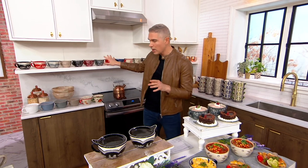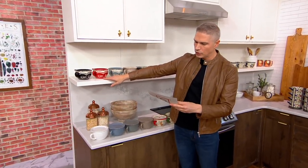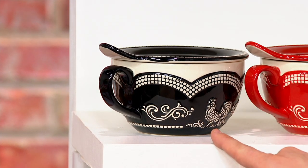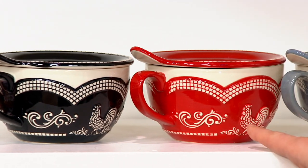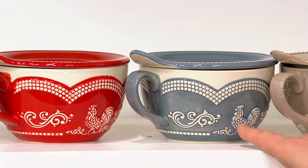Now here we have the color choices. Brand new today is the doodle-doo — actually, when you and I presented this the last time, Tara, we didn't even get to present doodle-doo because you had sold it out in the kitchen with David. So this is the first time I'm seeing it. Doodle-doo in the black, K51434. Doodle-doo in the red, very popular. Doodle-doo in the gray.